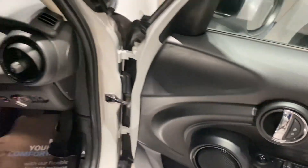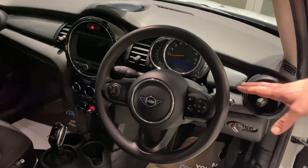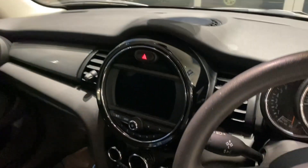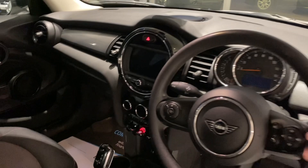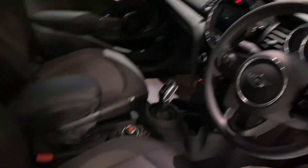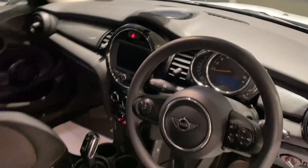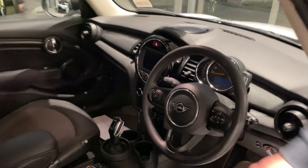You've got electrically operated door mirrors, all-round electric window controls, auto lights and wipers, and a speed limiter for those average speed checks so you don't get caught speeding. All your audio and phone controls are on the steering wheel, and in the centre console it comes with sat nav, DAB radio, Bluetooth for your phone, and Apple CarPlay. You'll also benefit from climate control and heated seats on this model.